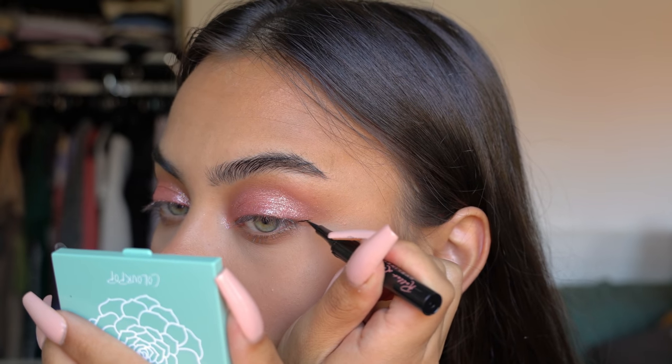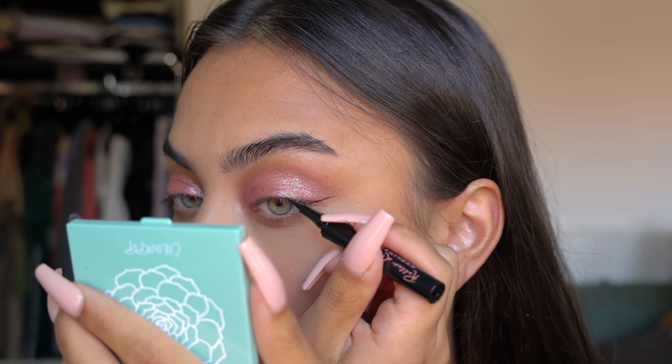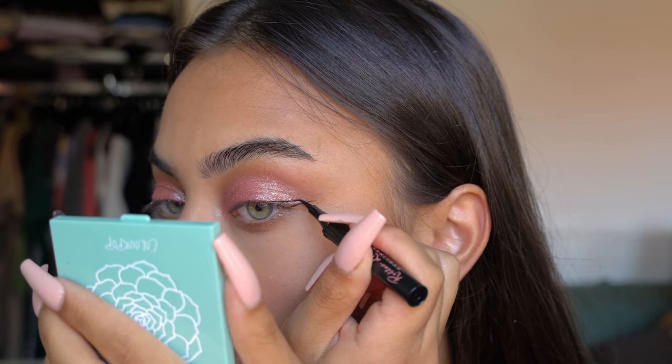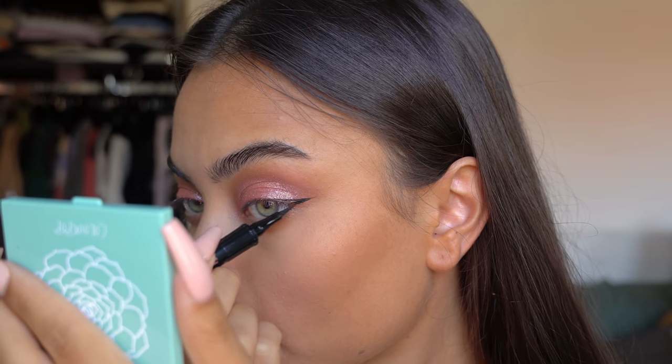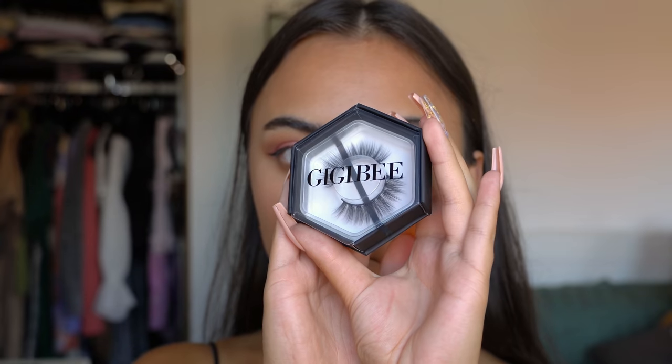Then I applied some liner — just a little wing. I feel like I have to do this with every single makeup look now because I feel naked without my winged liner. This was actually my first time trying this liner and I really ended up liking it. It's the Benefit Roller Lash Eyeliner.